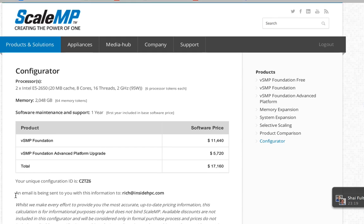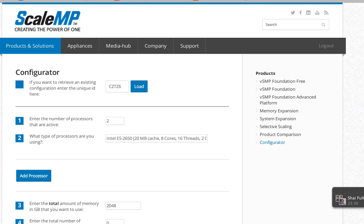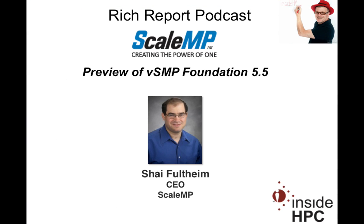That sounds very powerful because these labs are refreshing hardware every three years or less — so helping customers with this flexible licensing sounds pretty compelling. Well, Shai, I want to thank you once again for coming on the show today. Thank you for having me. Okay folks, that's it for the Rich Report. Stay tuned for more news and information on high-performance computing. We'll see you next time.